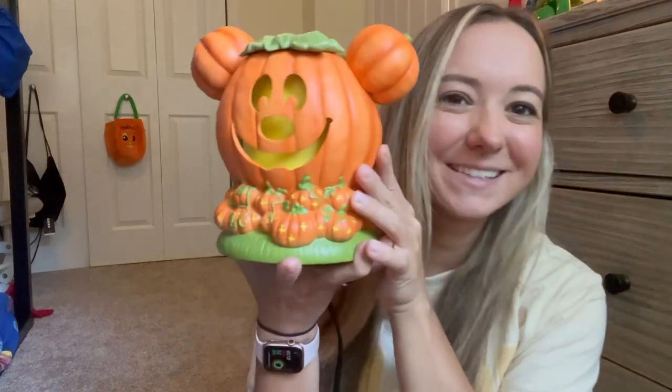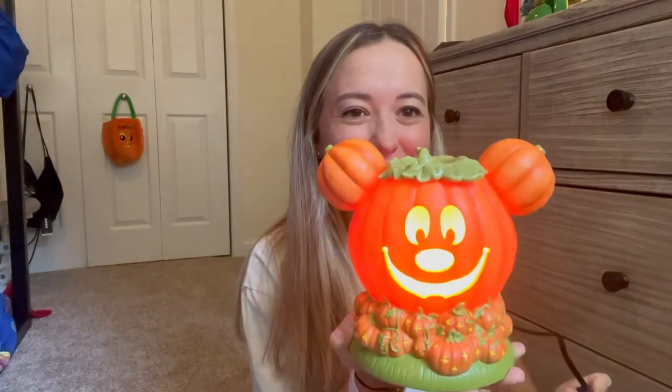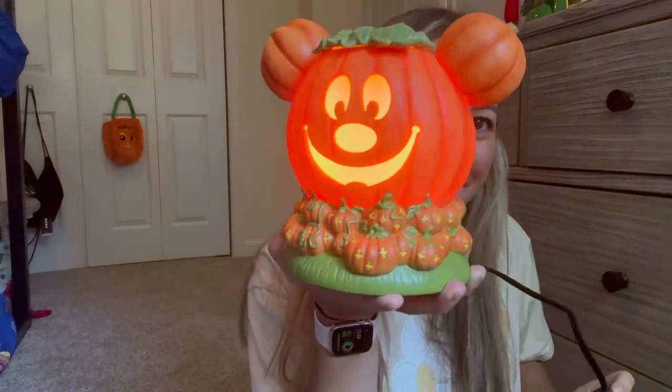This just fits right on top here — there we go, and that's the Mickey warmer. Let me see if I can get it lit. I have the warmer plugged in — oh my gosh, this is just the cutest warmer, and they're still available, so I would definitely recommend hopping on to get this guy. It's gonna light up so pretty in my living room — such a nice little glow.